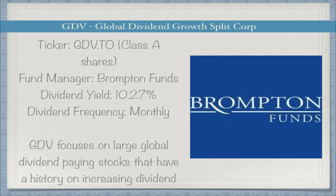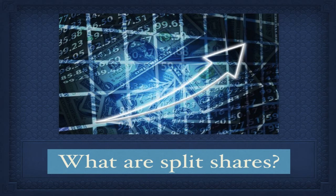I really like Brompton Funds because they have good split shares. Split shares invest in a portfolio of high-quality dividend-paying stocks and use covered call writing to enhance yield while maintaining low volatility. Split shares offer two types: Class A shares, which offer enhanced capital appreciation potential and pay out high monthly dividends, and preferred shares, which are more conservative and provide a steady income stream more suited for those closer to retirement. Both are eligible for tax-free accounts, meaning you can buy them in TFSAs and RRSPs.